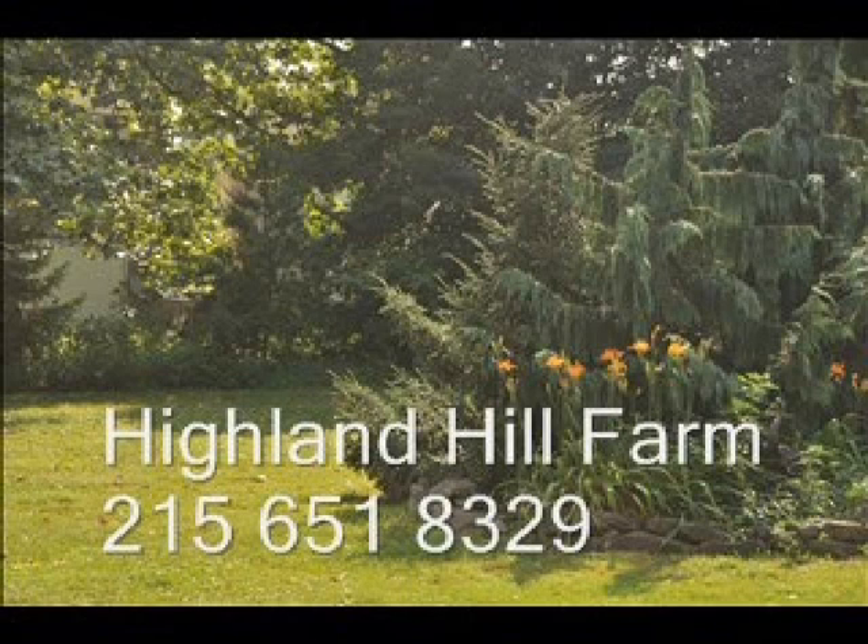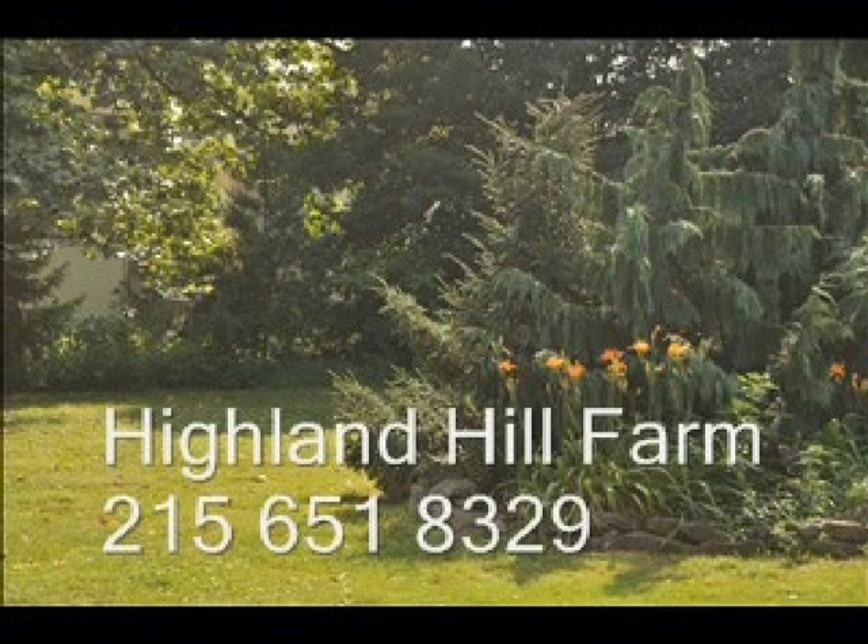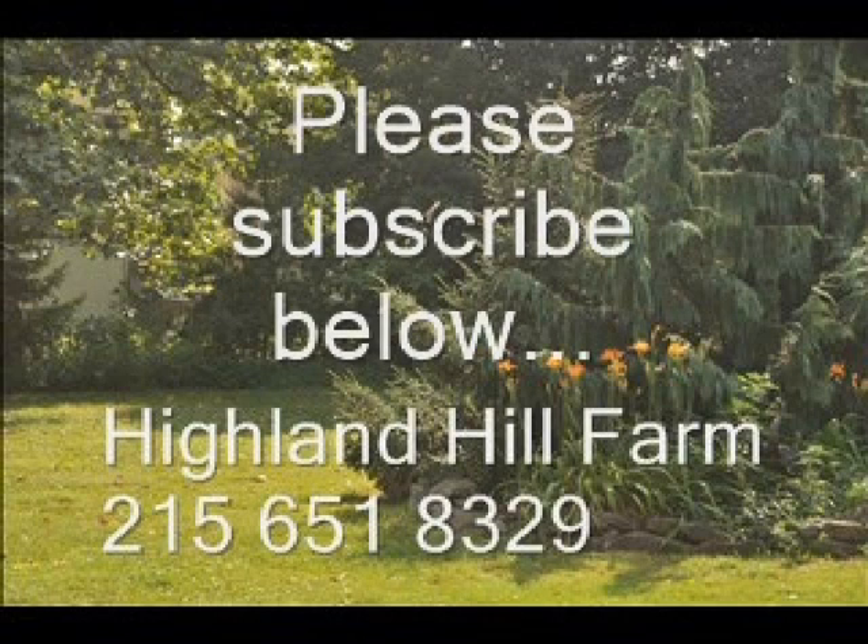If you have questions about trees and shrubs, give us a call at Highland Hill Farm at 215-651-8329 or email us at Bill at HighlandHillFarm.com. If you like this video, I hope you subscribe — please go to the subscribe button and subscribe to our videos.